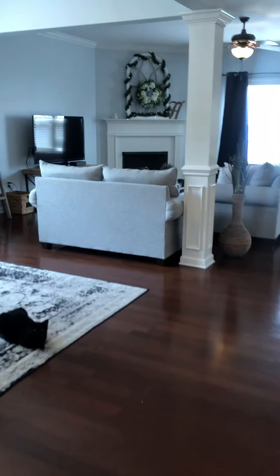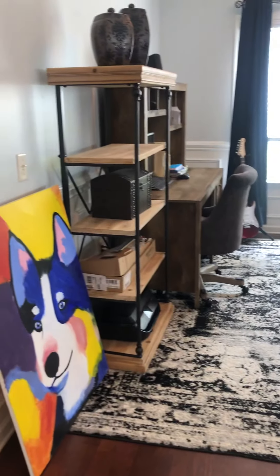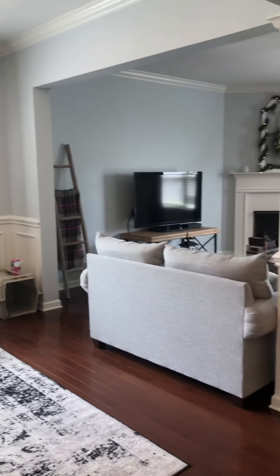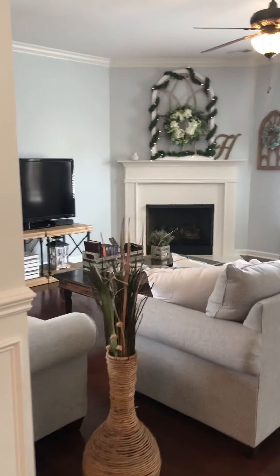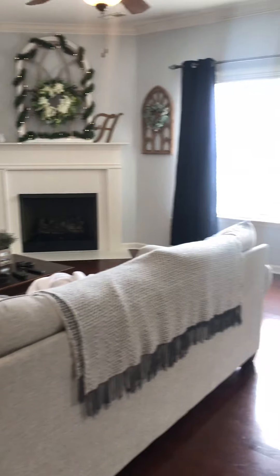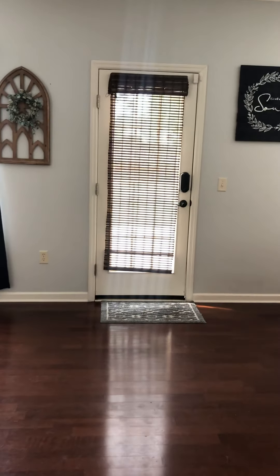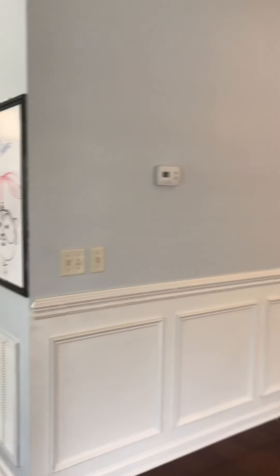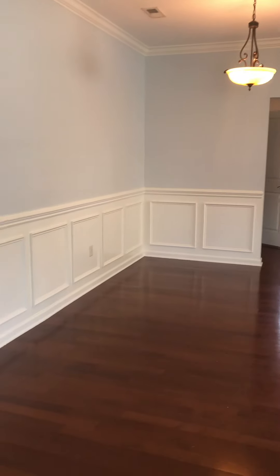Walking through the entryway, to the left here they have it set up like an office. Living room. The fireplace is gas. Lots of windows and natural light. Door to the backyard there. They've got a dining room set up here, but if you didn't want it there, there's also a little niche there with the chair railing.